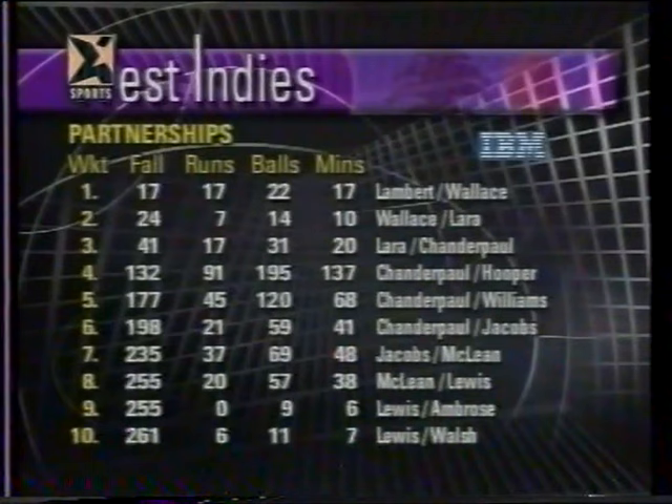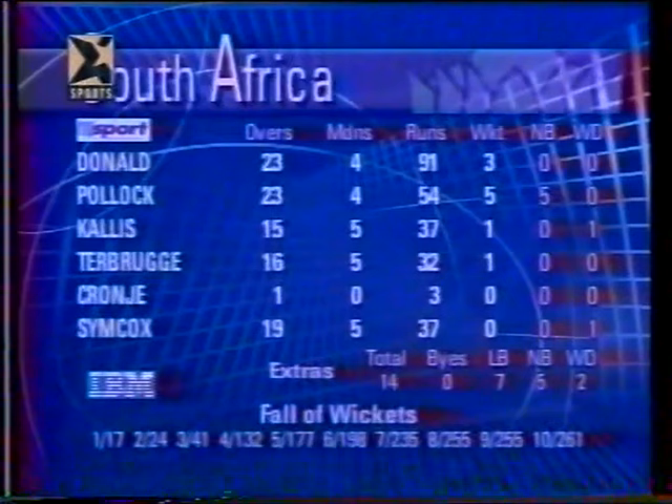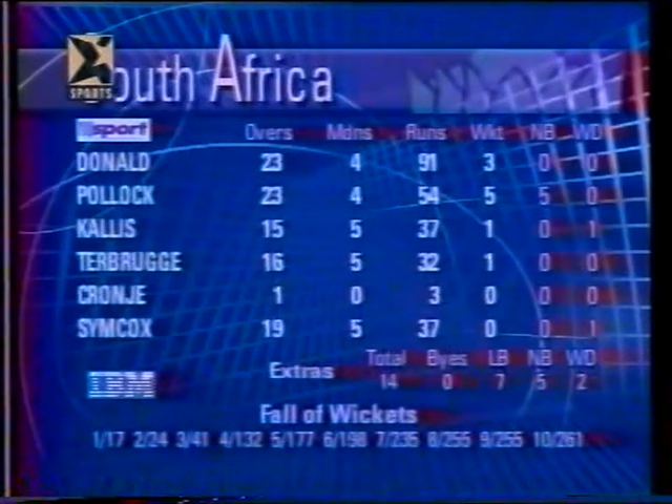South Africa doing a very good job in just over half an hour of the second morning, wrapping up the West Indies innings and taking the last three wickets with just 12 runs added. McLean taking his score from 23 to 28, Ambrose a duck, and Lewis the last man out caught by de Brugge at mid-on off Donald for 12. Mainly due to tremendous bowling again from Shaun Pollock, who took those first three wickets and adding two more for five for 54 from 23 overs. Donald took the last wicket; good support from Kallis, de Brugge and Simcox.